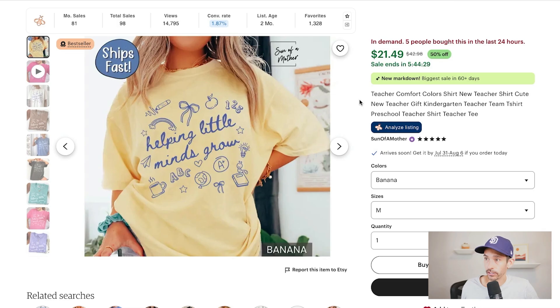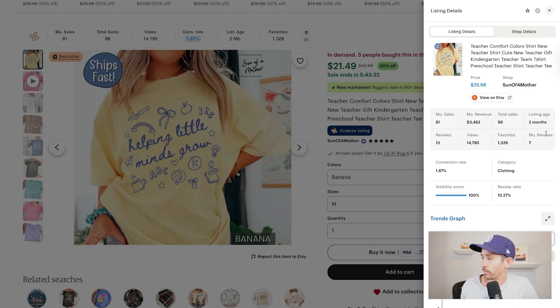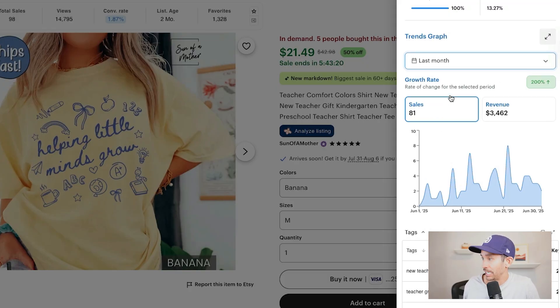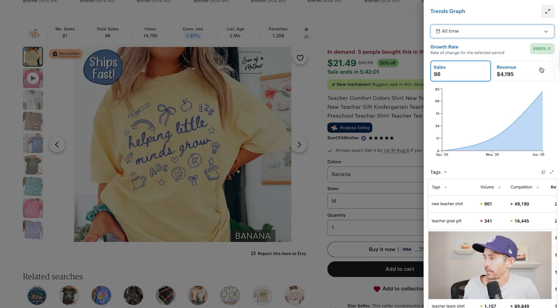I'm drilling down on the doodle art design. I popped into the Etsy listing — it has the bestseller badge, five people bought it in the last 24 hours, and there are a number of recent reviews. Analyzing it with Everbee, we can see the trends graph showing that 200% growth rate with 81 estimated sales in the last month. Looking at the lifetime of this listing — about two months old — the growth curve is up and to the right, exactly what you want to see. It's estimated to have made 98 sales and $4,100 in revenue with an 8,100% lifetime growth rate, and I only expect this to keep climbing into back-to-school season.